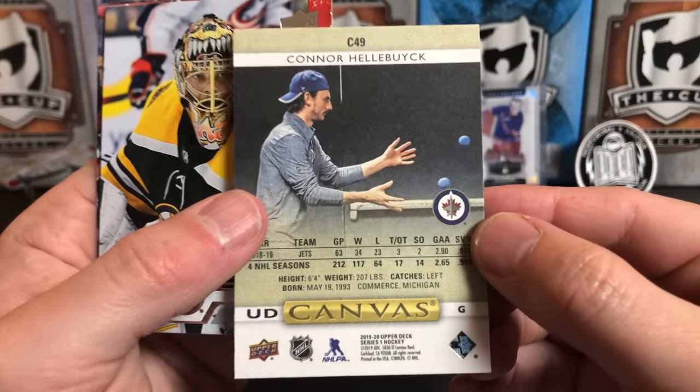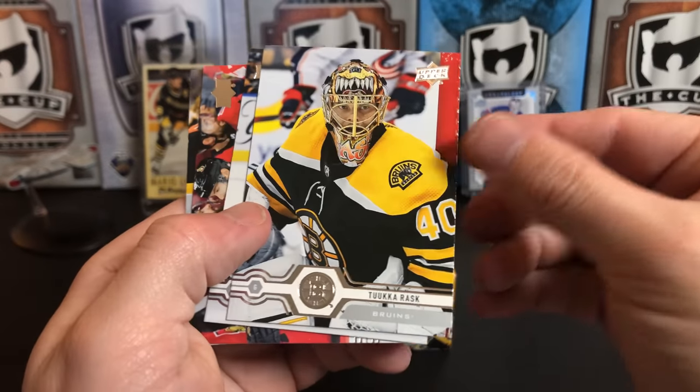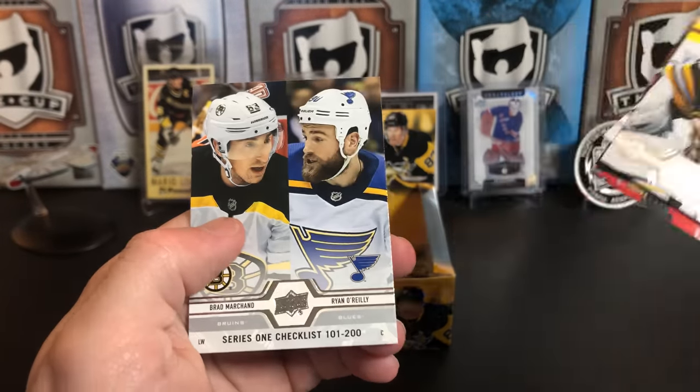I don't know what he's doing there — he got a Vezina, he can do whatever he wants! Tuuka Rask, Kyle Okposo, Michael Bödker, and a Series 1 checklist.